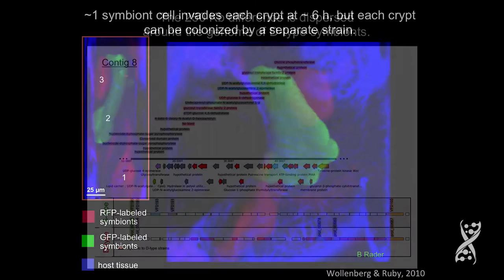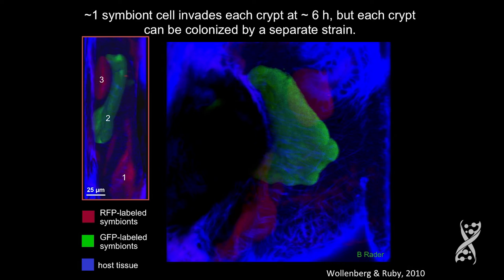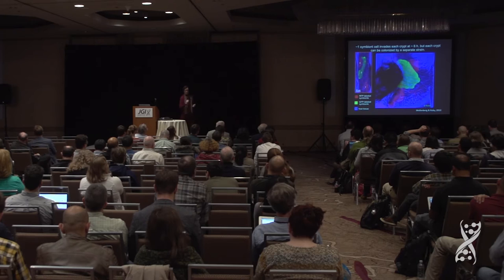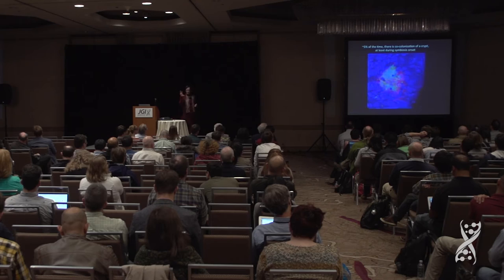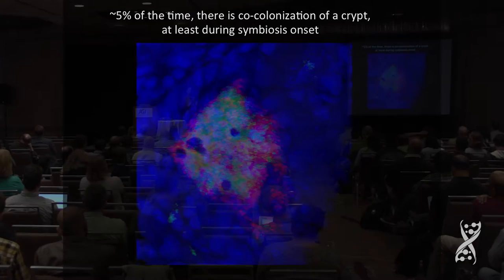Once you get into the light organ — remember there are three independent crypts on either side — a dominant strain seems to be able to colonize all three crypts, because the ones that are shared could share by being in different crypts. There's GFP and RFP labeled bacteria — two RFP-labeled crypts and one GFP-labeled crypt. They could share that way, or one crypt could contain both strains. I think imaging is going to really help us understand what's going on here.